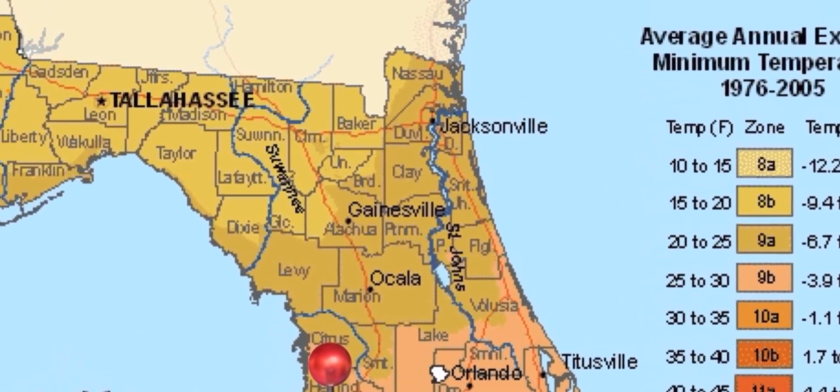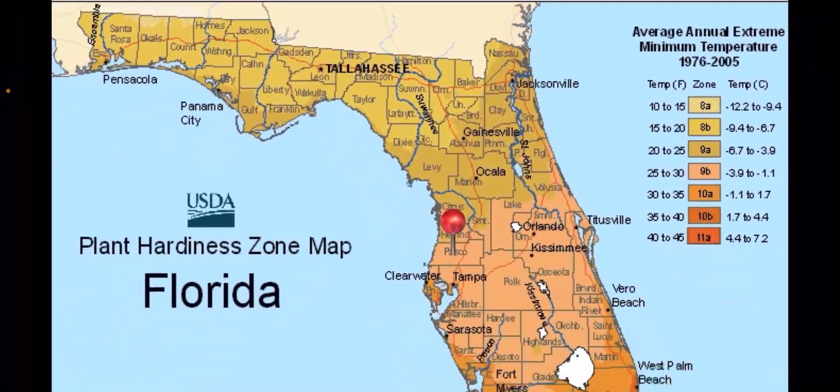If we go up to Tallahassee — let's zoom out a little bit — Tallahassee's low is 10, so you're definitely going to be able to grow your stone fruit: peaches, plums. Citrus is going to do very well up there. Persimmon too, but when it comes to tropicals like the mangoes, jackfruit, starfruit, you're really not going to be able to pull it off unless you have a heated greenhouse.